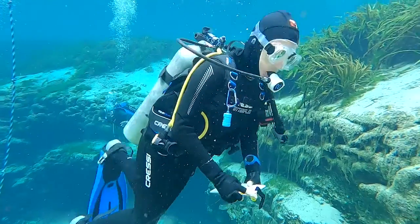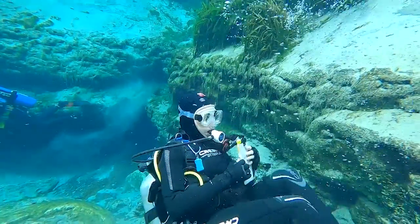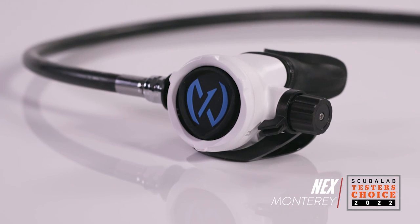This sweet little reg, as one test diver described it, was a favorite of testers. Offering strong performance, comfort, and flexibility, the NEX Monterey is our tester's choice for regulators.